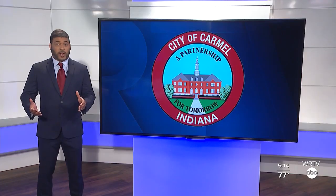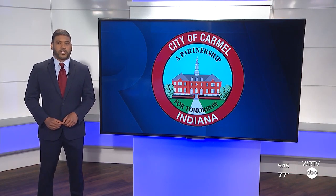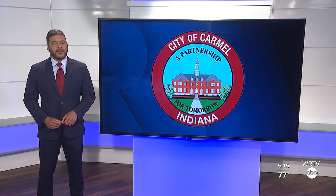The city of Carmel is paying $68,000 a year for four years to use this service. It's something they feel will help them better budget the money they have dedicated to street and road projects.